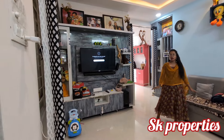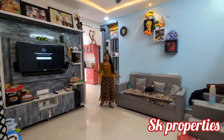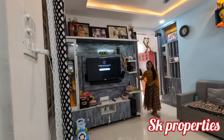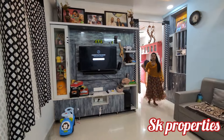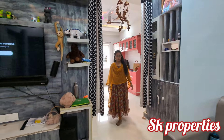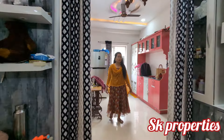You can see it is 1,025 SFT. You can see the TV unit. You can see the total fall ceiling. You can see the whole flat and the height and area inside the whole wall.